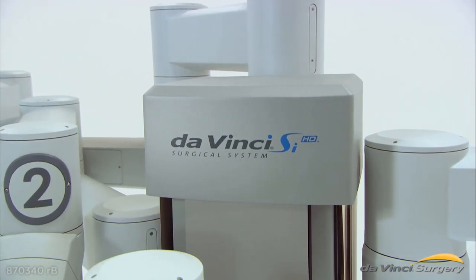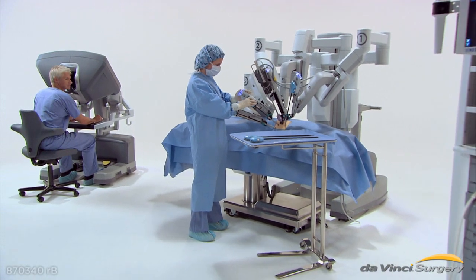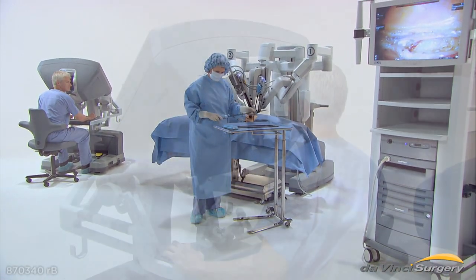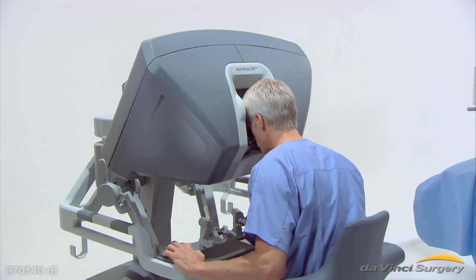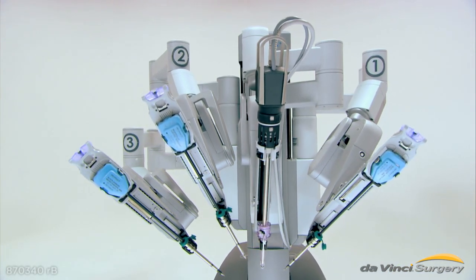The da Vinci system is an advanced surgical tool that allows doctors to operate minimally invasively for many procedures. The da Vinci system has an ergonomic console where the surgeon sits while operating. A nearby side cart is where the patient is placed for surgery.